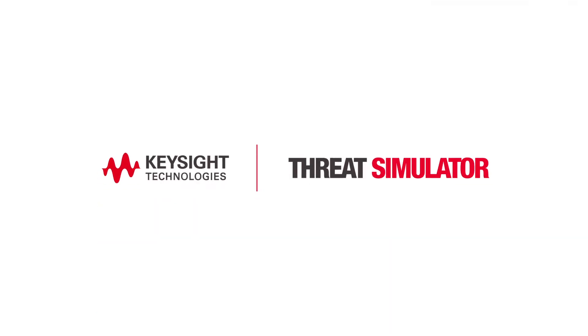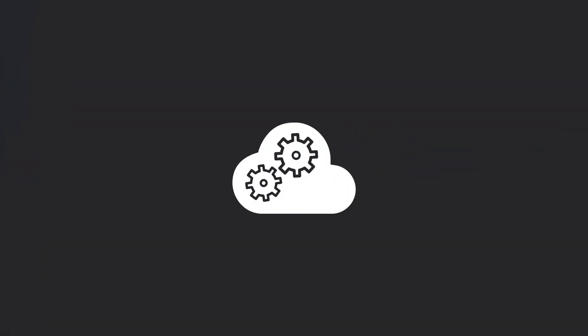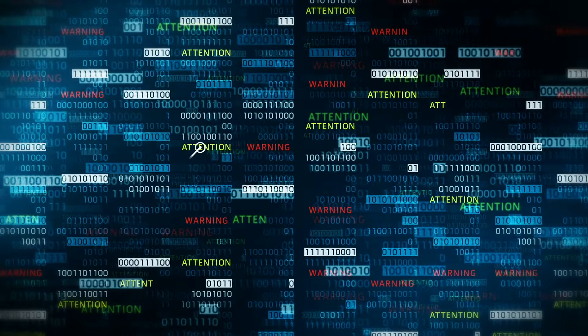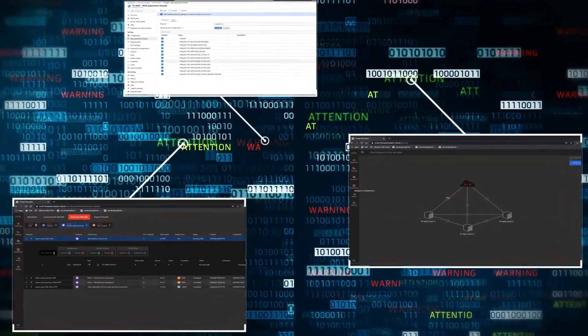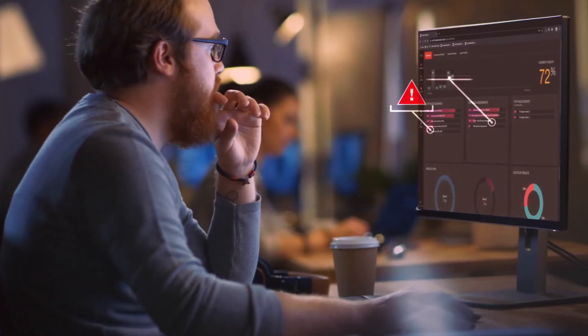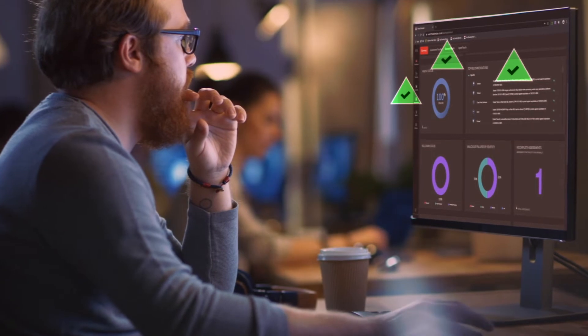With Threat Simulator from Keysight, you can fight back with a virtual red team that continuously verifies, validates, and fortifies your production network security. A SaaS-based platform makes it easy to simulate the latest attacks, showing you where your defenses are strong and how to mitigate any gaps you find. Plus, with continuous updates from our Application and Threat Intelligence Research Center, you'll always be a step ahead.